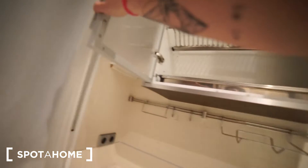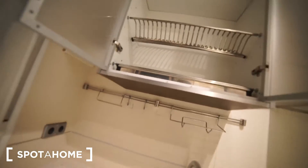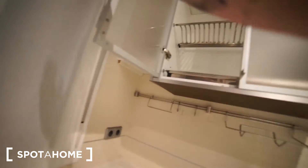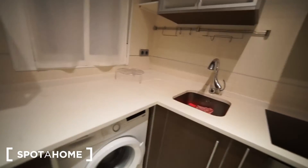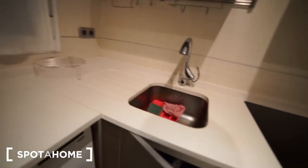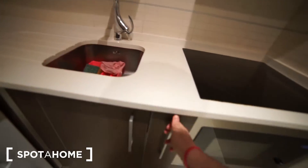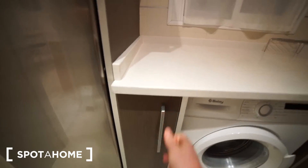The place doesn't have any pots, pans, or basic cooking items, so you're going to have to bring some of those. But you have the main things: the microwave, stove, extractor, fridge, and washing machine — everything is here. There is also some additional cabinet space where to put things — that's the kitchen.